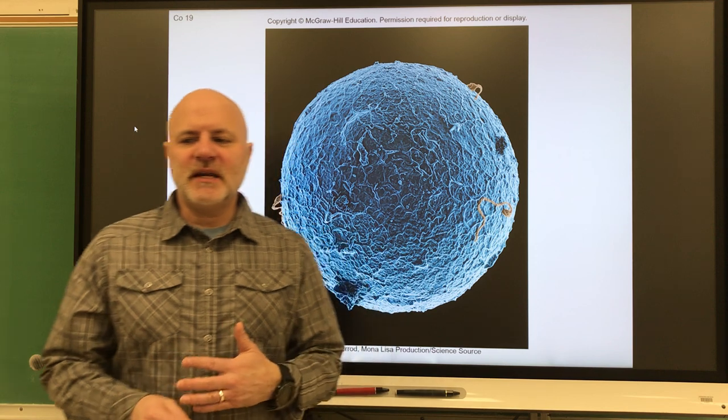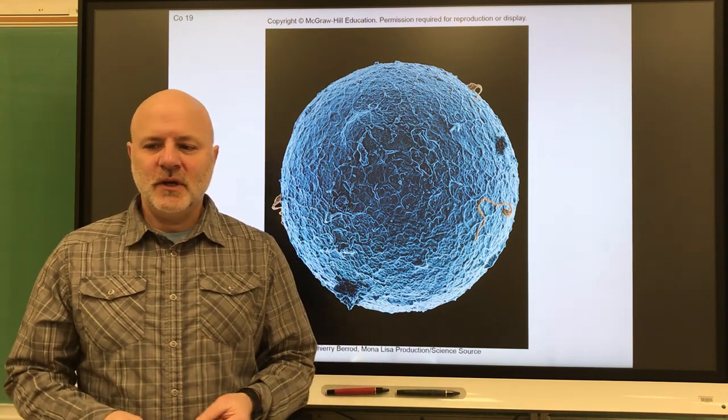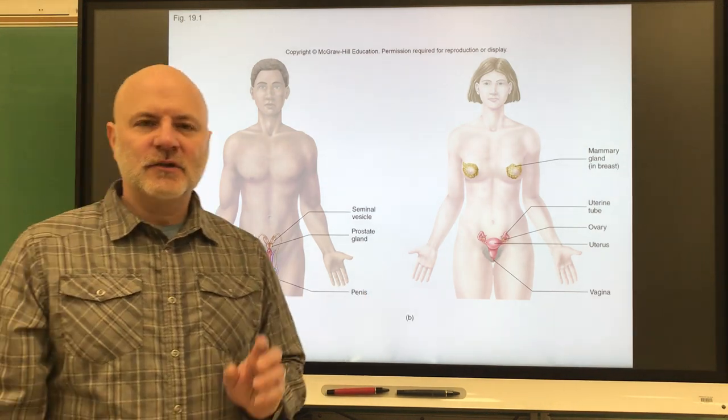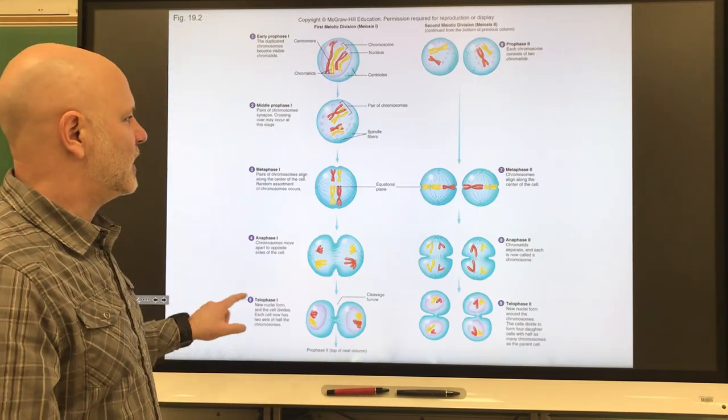Let's look at Chapter 19, which deals with the reproductive systems. We are going to look at both the male and the female reproductive systems, starting with the male reproductive system.